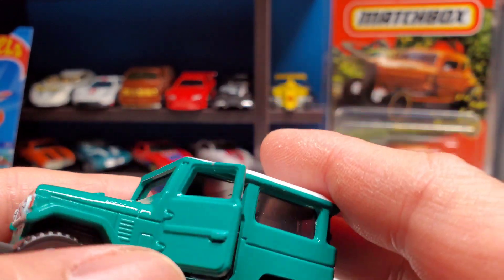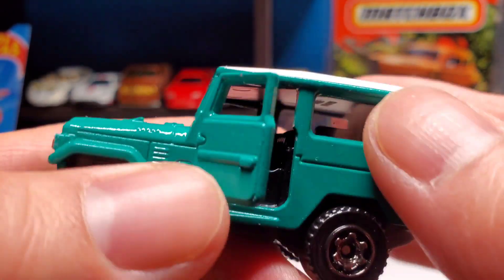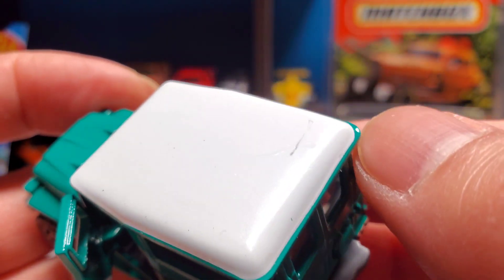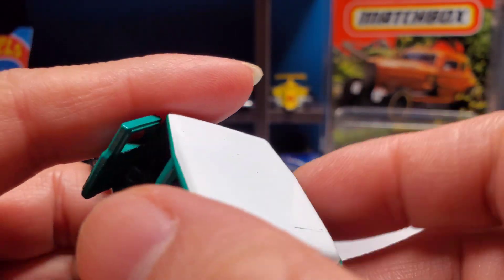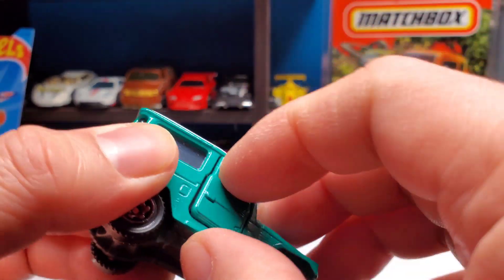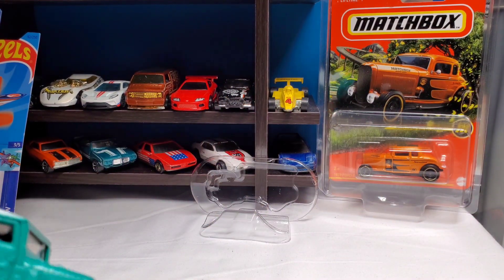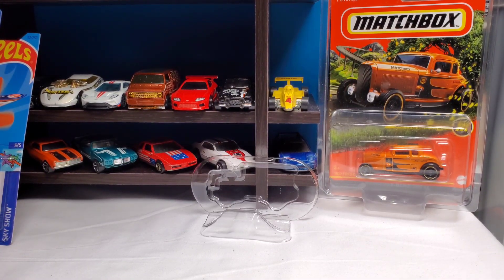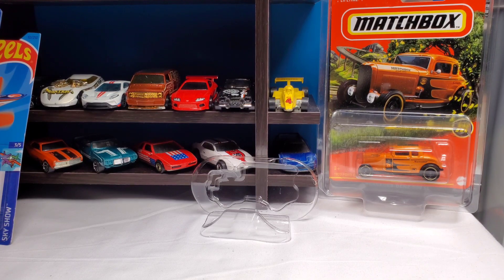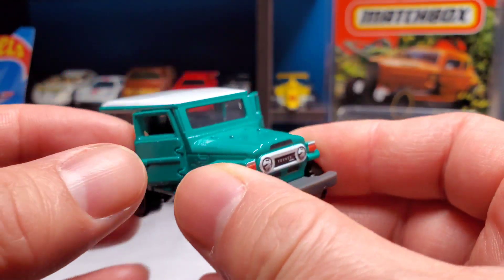I did scratch it a little bit right there — a tiny scratch. The second door is also very hard to open. Make sure you use a plastic thing to open it — I used a metal thing and scratched a little bit of the paint off. Make sure you use something like hard plastic to open the door. Look at that — there's the doors. Matchbox, I don't know why you made those doors so hard to open.